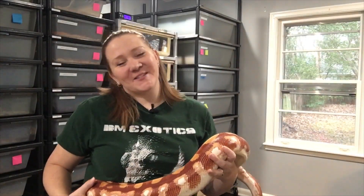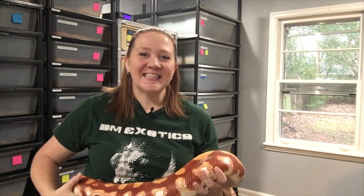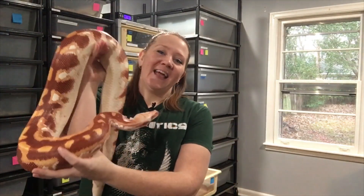Hey everybody, I'm April Justine with Designer Exotics and today I'm going to do a collection highlight. This is Jack — his full name is Jack the Ripper and he is our oldest male t-negative, so he's just a visual t-negative.